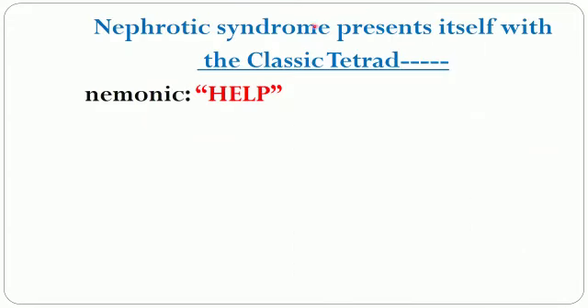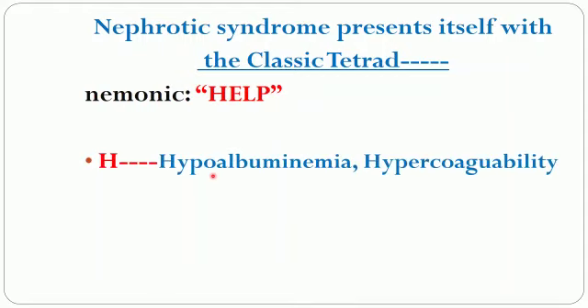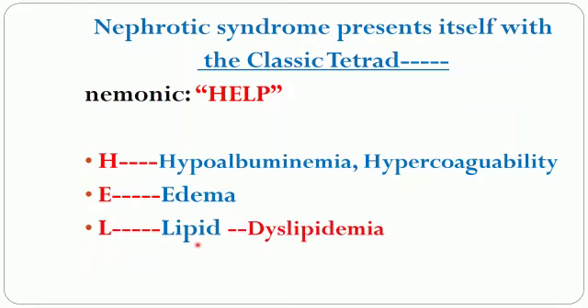The nephrotic syndrome patient presents with a classic tetrad. The mnemonic for this tetrad is HELP. H stands for hypoalbuminemia and hypercoagulability due to loss of proteins in urine, and sometimes loss of coagulation factors also. E stands for edema, L stands for dyslipidemia, and P stands for proteinuria. So HELP is a nice acronym to remember.